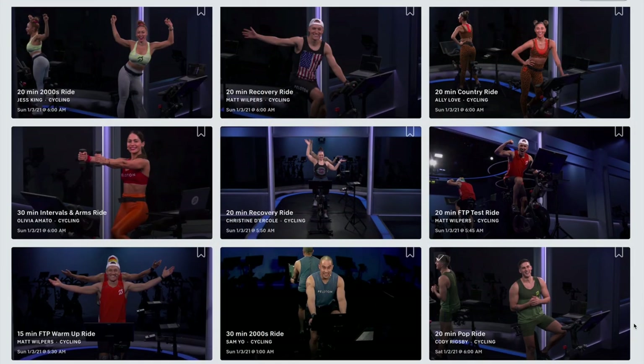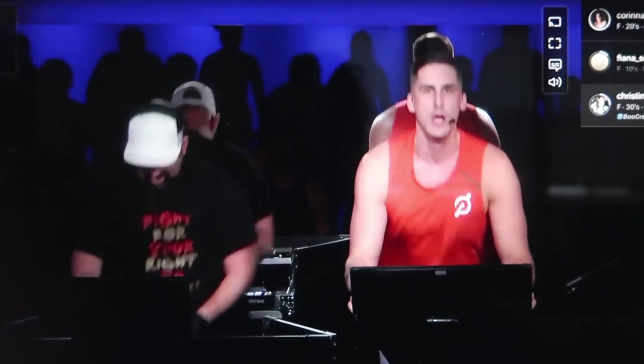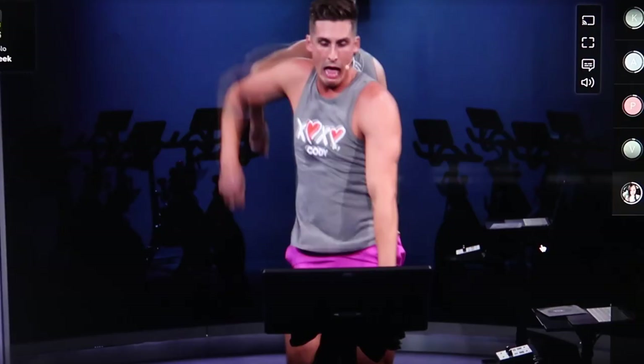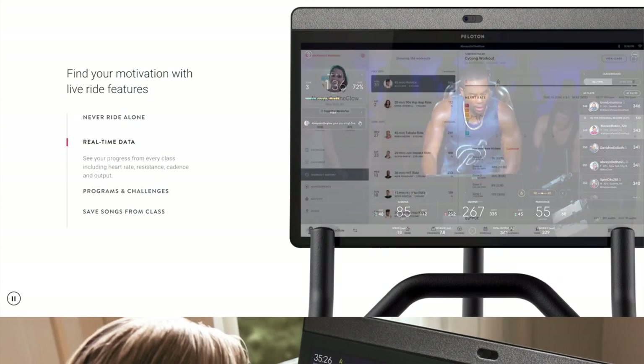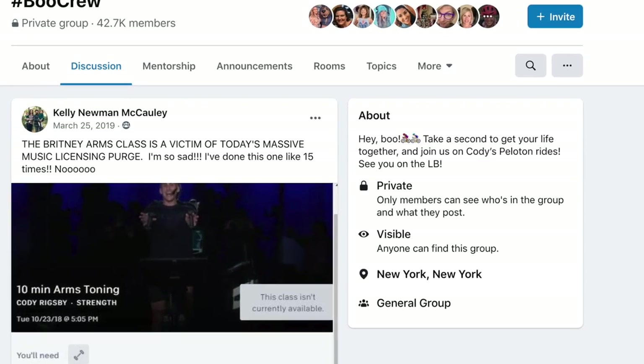Peloton has thousands of encore or rerun classes available through their app. And they always say that the best workout is the one that you actually do. If you're going to work out, you might as well do something that you love, not something that you hate. Periodically they will go through a purge and delete some of the older classes, which can be quite upsetting for their fans if you visit any of their Peloton fan Facebook groups.